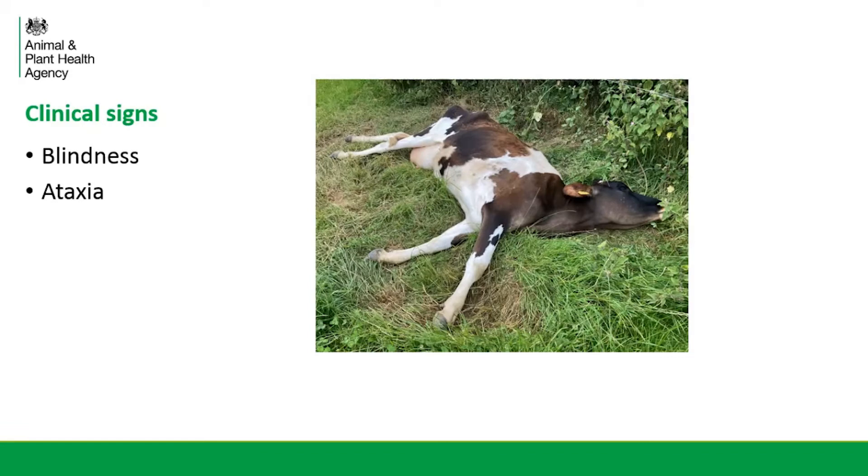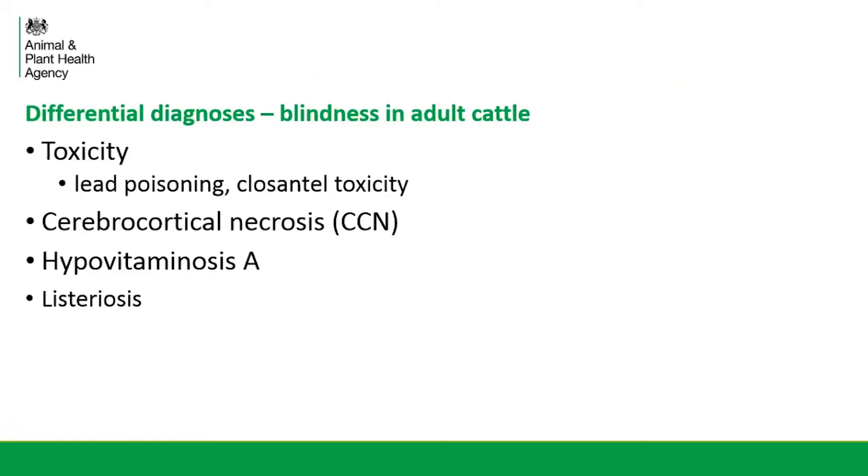Moving on to think about our differential diagnoses — there's quite a wide range of diseases that can cause neurological signs in adult cattle, but blindness in itself is quite a specific sign. I've focused here on differentials that can cause blindness. Certain types of toxicity, in particular lead poisoning and closantal toxicity. In this case, there wasn't any recent history of closantal treatment, so we could rule that out of our differential list.